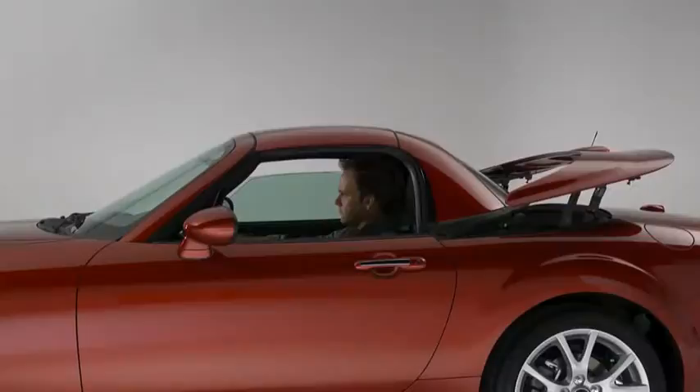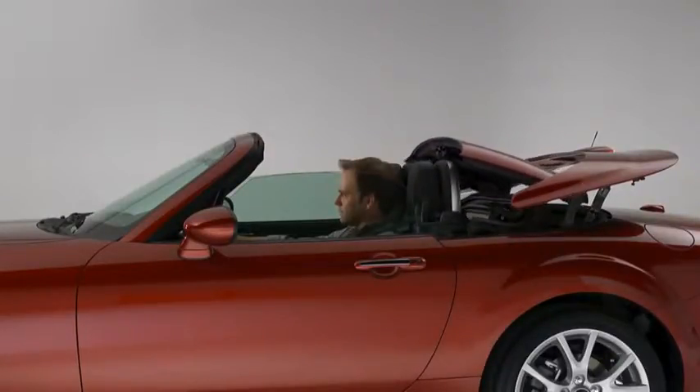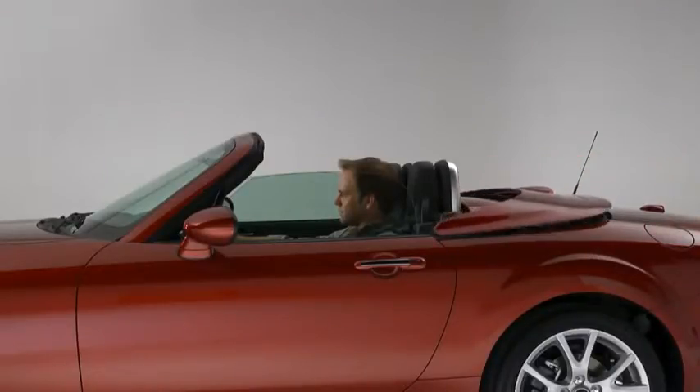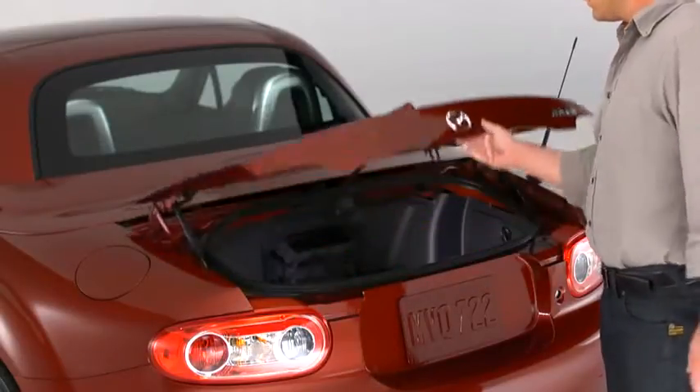The classic top-down roadster experience is just a button away with the easy-to-use power retractable hardtop. Its lightweight aerodynamic design lets you open up the world from the driver's seat in just 12 seconds. The stowed top takes up very little room, so you still have 5.3 cubic feet of trunk space.